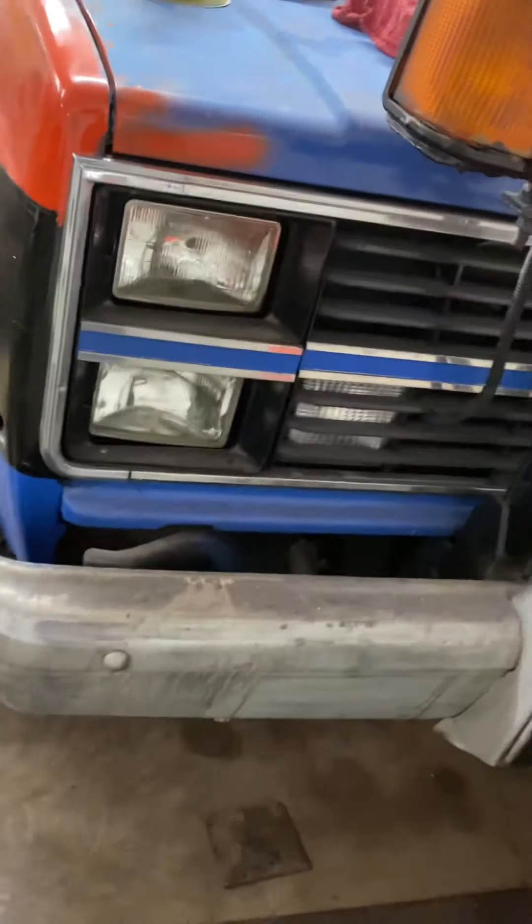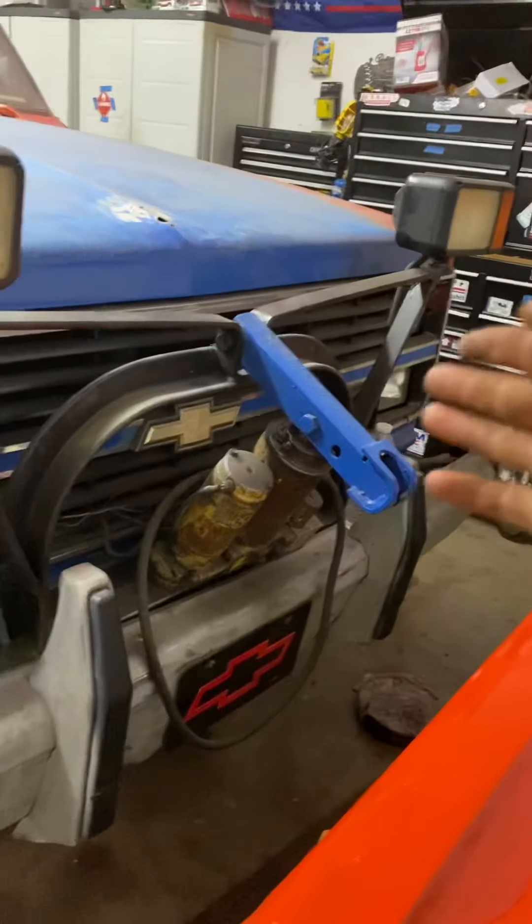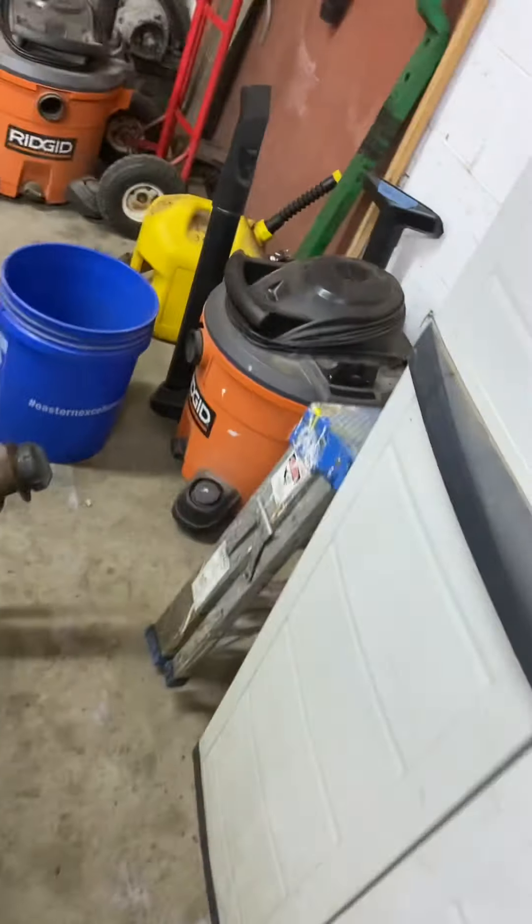I still gotta do the hood yet, that fender, that fender — basically that whole side over there I gotta do yet with sanding. The tailgate's at least done. I gotta finish sanding the hood down, do this whole entire side, take the little turn signal light out, sand the door down, and do the roof too — pretty much the back portion up around the window.